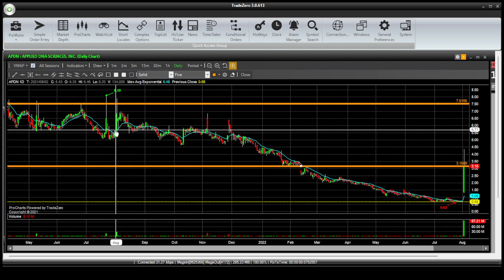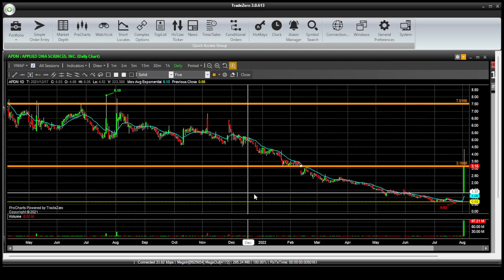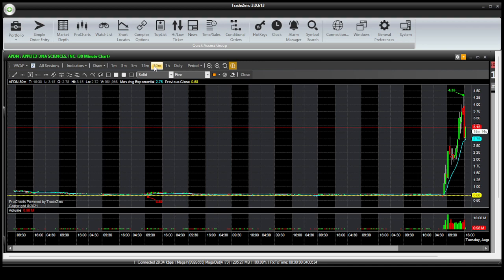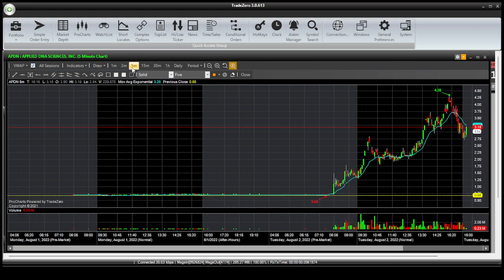As you can see, this has been in a pretty strong downtrend. And it seemed to now get some life, some volume coming in. So let's burn it down to an intraday chart — we'll go to the 5-minute.